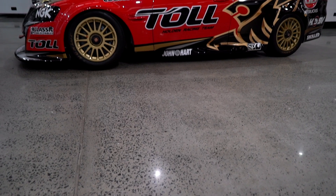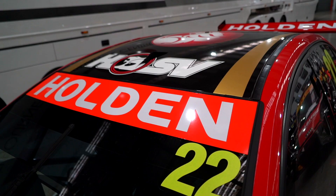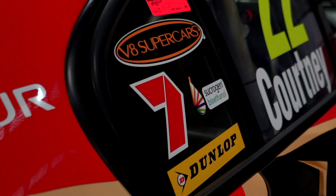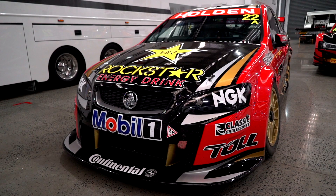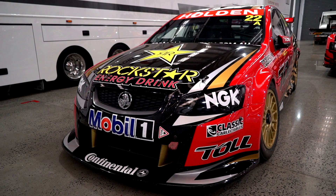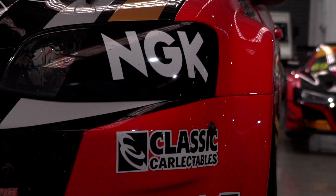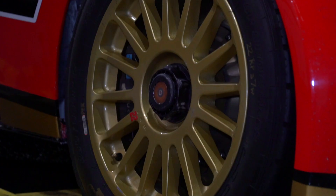This car marked the end of an era for V8 Supercars. It's the last Project Blueprint era Holden Racing Team Commodore, driven by James Courtney in the 2012 championship — this is chassis WR 015. It's a VE Commodore Series 2, proudly carrying the famous Helmet and Lion logo. It stands out in a crowd: the gold wheels, the famous Lion.